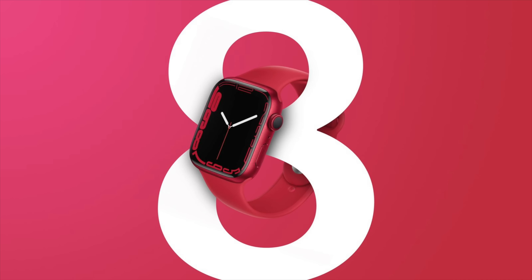We can definitely expect to see an updated Apple Watch, and while we didn't get any new health features with the Apple Watch Series 7, that could be changing with the Apple Watch Series 8. Apple is working on features that include blood glucose monitoring, blood pressure measurements, temperature sensing, and sleep apnea detection.